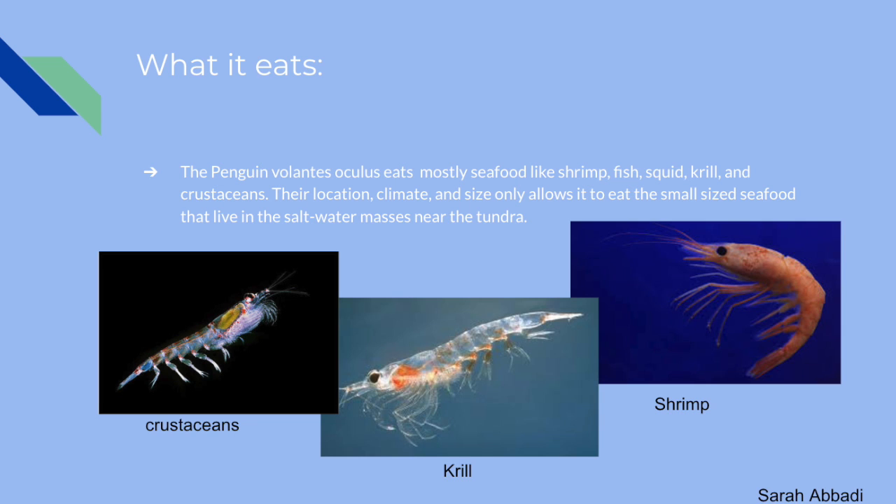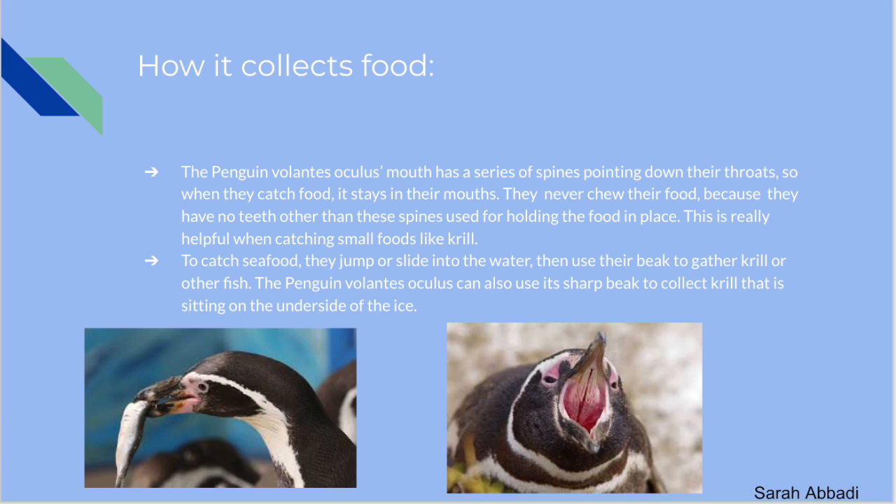The Penguin Volantis Oculus eats mostly seafood like shrimp, fish, squid, krill, and crustaceans. Their location, climate, and size allow them to eat the small-sized seafood that live in the saltwater masses near the tundra. They collect food by jumping or sliding into the water and using their beak to gather krill or other fish. Their mouth has a series of spines that point down their throats so that when they catch food it stays in their mouths. They never chew food as they have no teeth other than these spines — which is very helpful when catching small foods like krill.